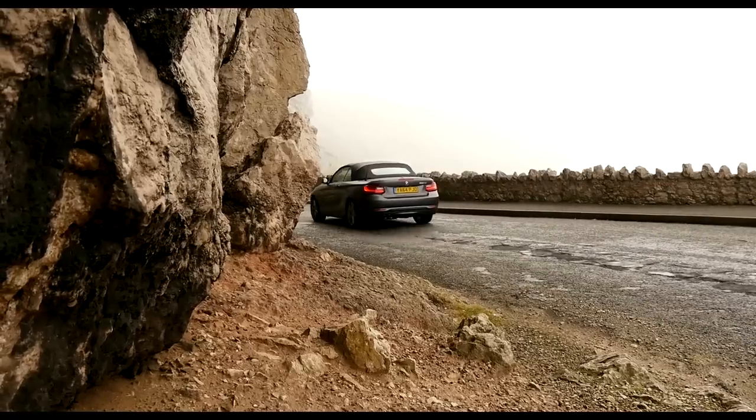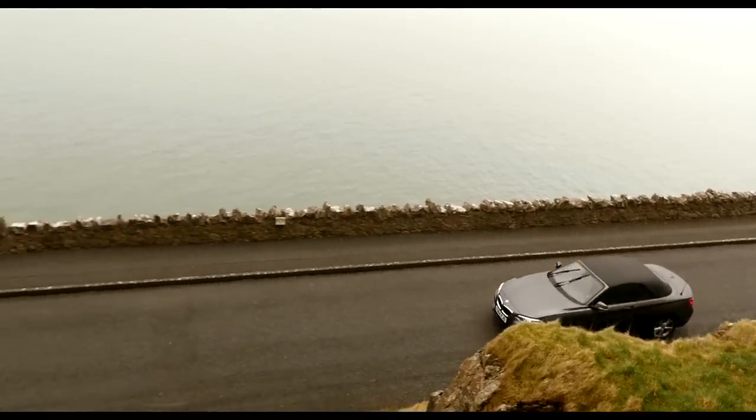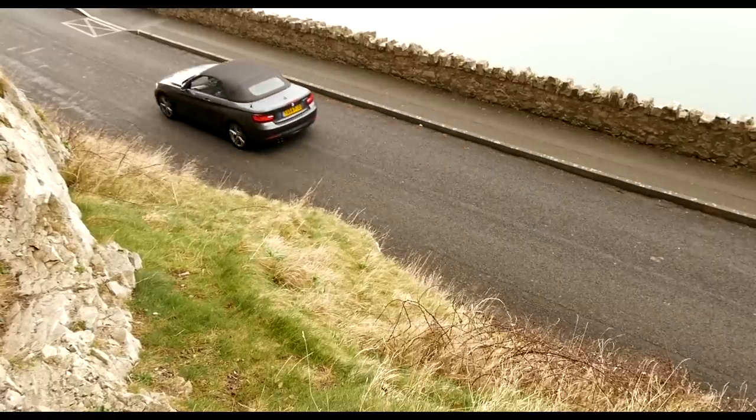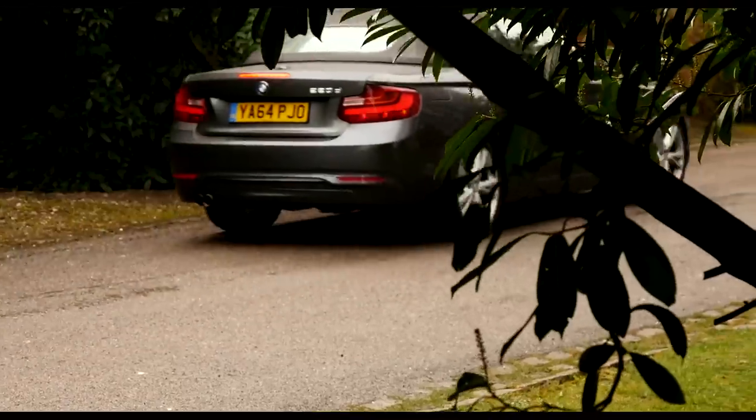We'd recommend the auto over the manual, because we think it just suits the car better and makes it slightly quicker and more fuel-efficient. There isn't what you'd call a slow version of this car, with both the 220i and 220d we're driving now taking 7.5 seconds to get from rest to 62mph, while the 228i takes 6.1 seconds. For the first time, there'll also be an M version called the M235i with 326hp, which gets from 0-62 in 5 seconds and has a top speed of 155mph to really mess up your hair.